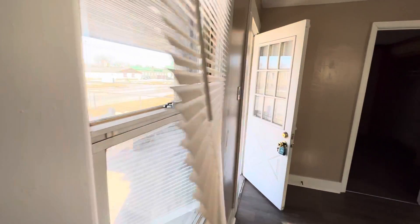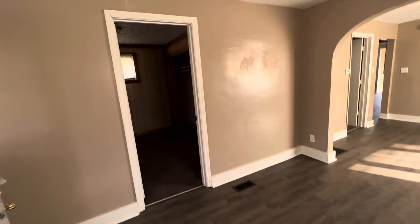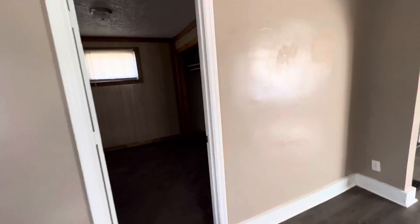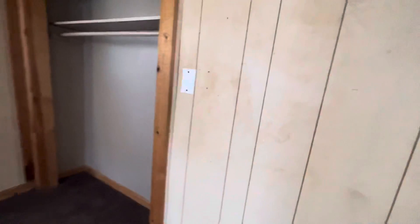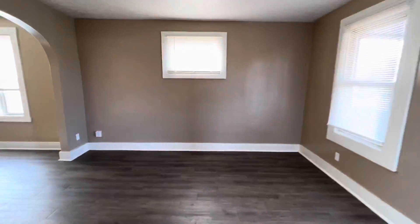The windows are newer — not brand new, they're older for sure, but they're not the originals and they are a little more energy efficient than what you'd get initially. Front bedroom here is the smallest of the three bedrooms, pretty small with wood paneling, but no real issue. The only downside is that it's at the front of the house.